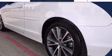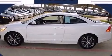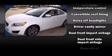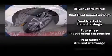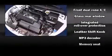Volvo infused the interior with top-shelf amenities such as power front seats, front dual-zone air conditioning, a power convertible roof, and leather upholstery. Premium sound drives eight speakers, providing you and your passengers a sensational audio experience.